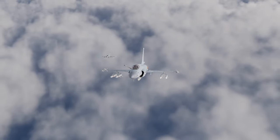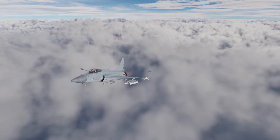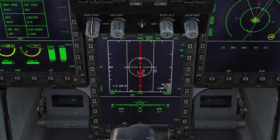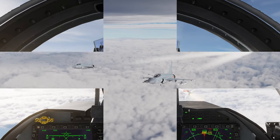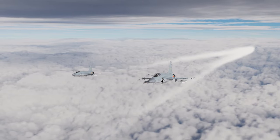Starting off with air-to-air, we have the SD-10, an AIM-120C equivalent. In this clip I'm using the dual track feature on the radar in the JF-17, which means I can track two targets at once and select between them. The SD-10 has a range of about 50 nautical miles, but that's completely dependent on your altitude, speed, and bandit heading.